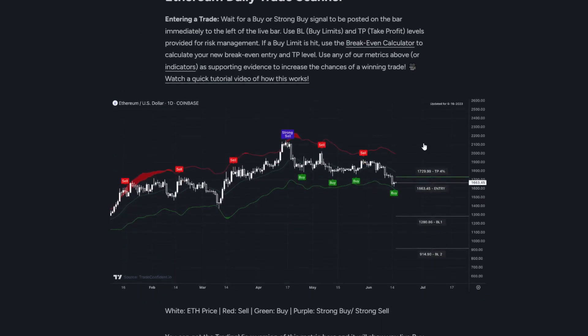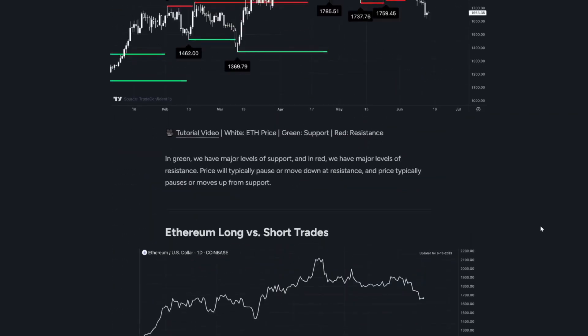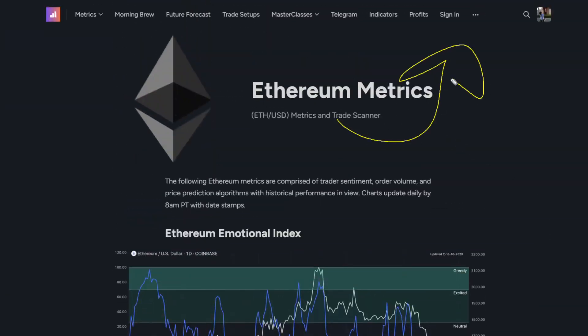Last but not least is the Ethereum daily trade scanner where we got a buy signal. You can see every time in the past we've gotten buy signals, there's a move up — buy signal, move up, buy signal, move up. And this is exactly what I'm expecting right here. We've officially received every single signal we need to see in anticipation of a move up in Ethereum.